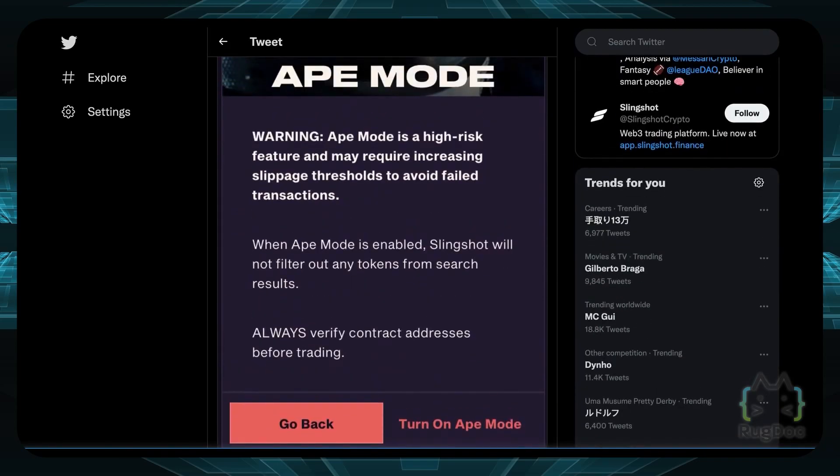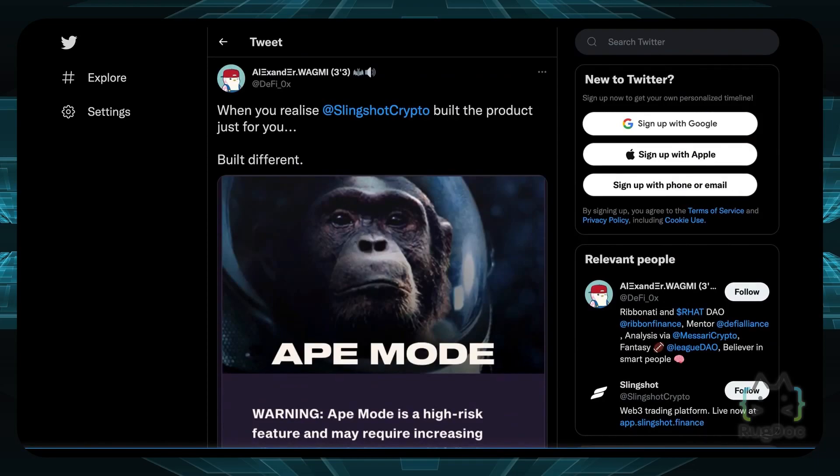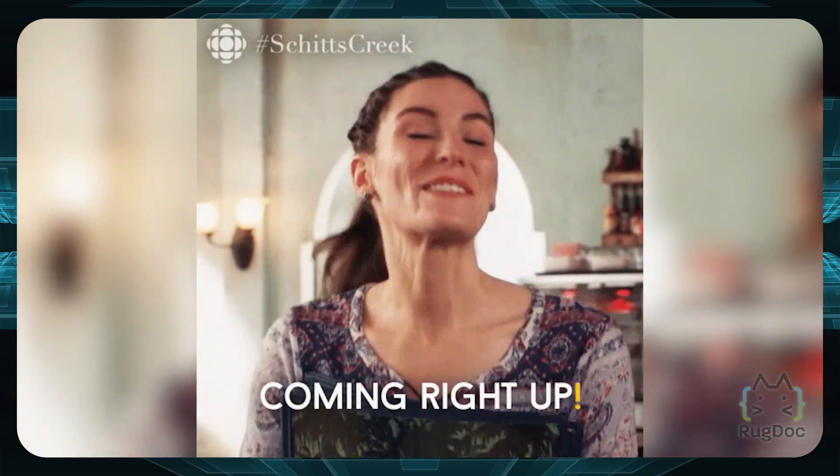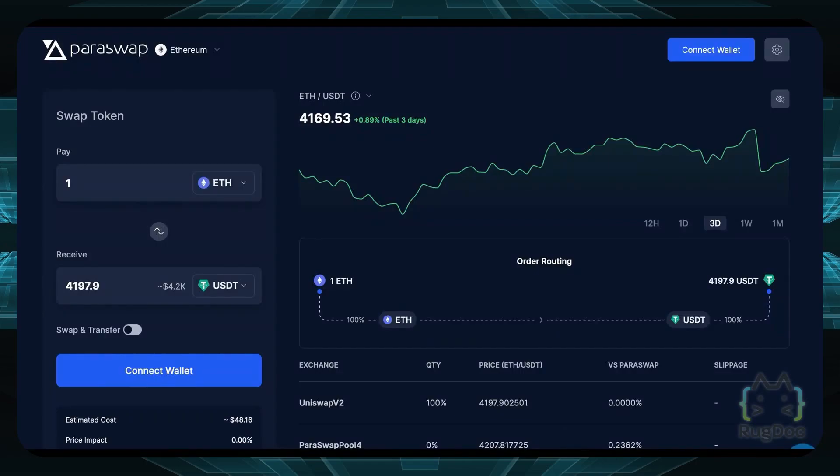It's really cool that Slingshot is innovating and doing some interesting things. Next up, we have an aggregator similar to 1inch Exchange but also a very strong contender in the DEX aggregator space, and that is Paraswap.